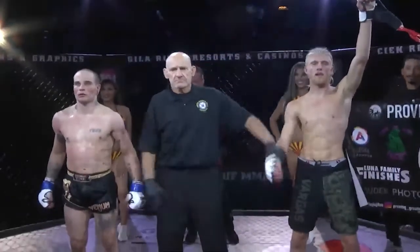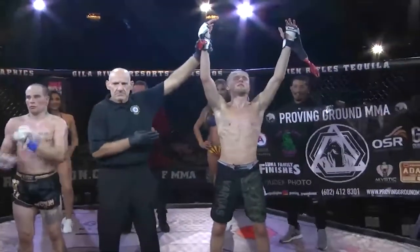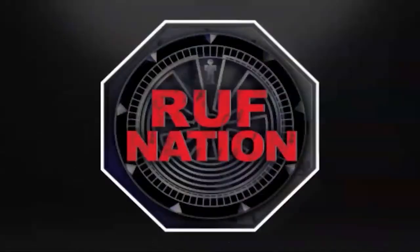Shoutout to Better Than Granite — did we tell you how much we love you and how much we appreciate you, Better Than Granite, for bringing us that fight? We really like you. If I ever smash somebody through my countertop, I will call you to fix it. Thank you.